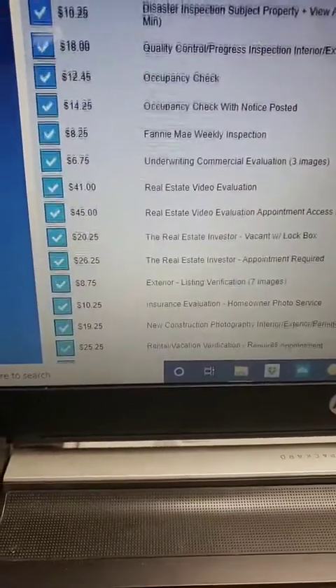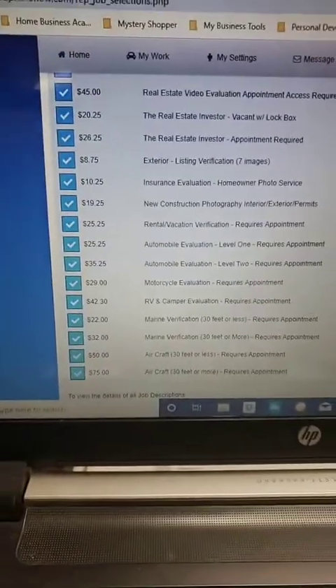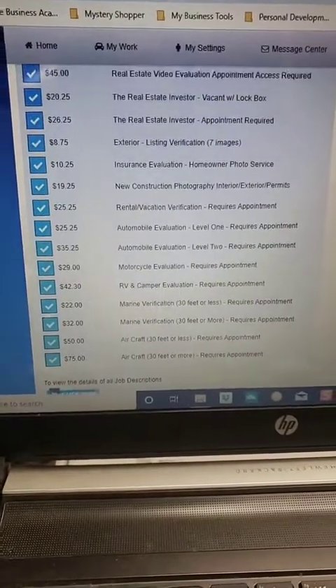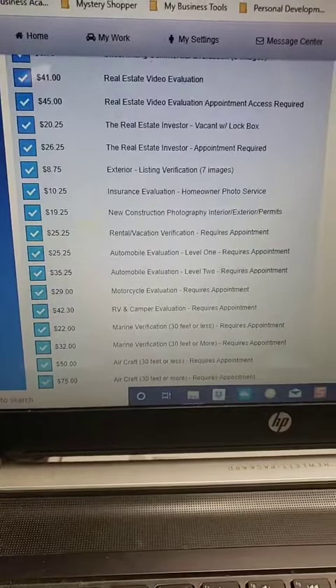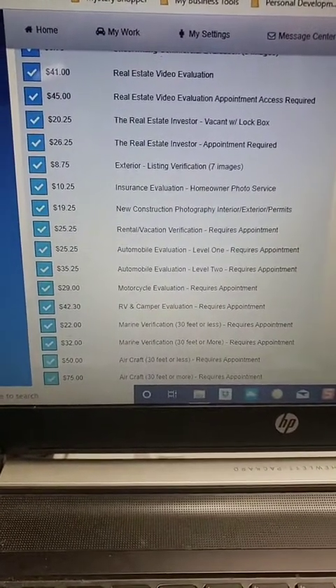Personally, I qualify for every last one of these inspections, and as you can see each inspection pays differently. It depends on what inspections you are doing and what inspections they send you — that is how they gauge the amount that you get paid.